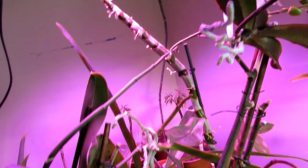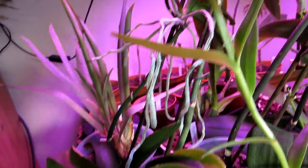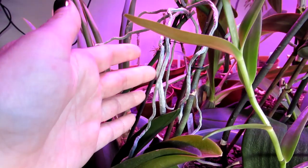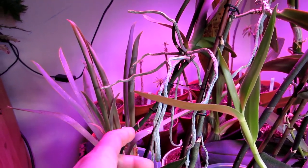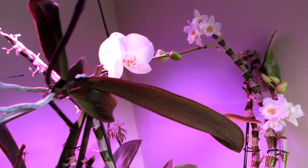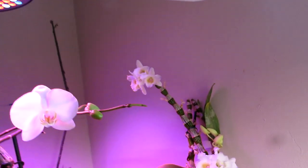What's quite remarkable about this phal is it actually has a keiki that is flowering on the mother plant. The keiki formed a couple of years ago and I kept it on — I was going to pot it up into its own little pot but I kept it on, and as you can see it is blooming beautiful, absolutely remarkable.